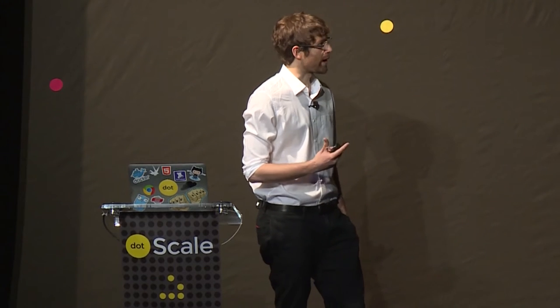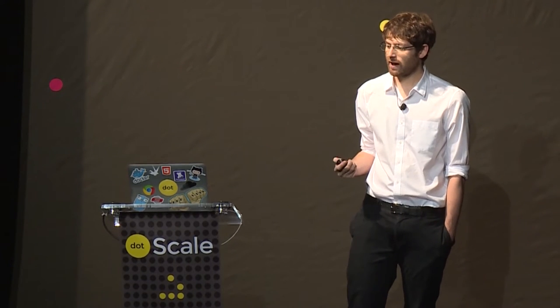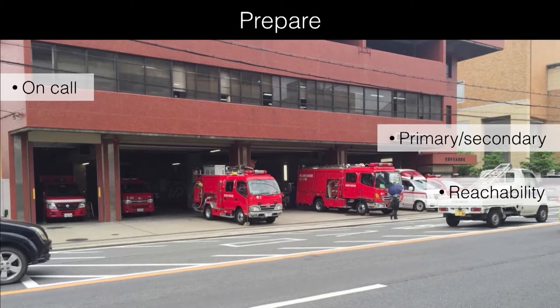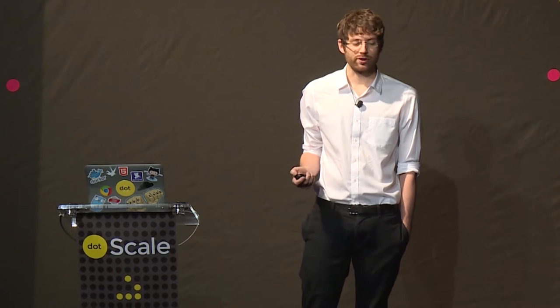The key part of preparation is setting up your on-call rotation, which is built on a simple principle called primary and secondary. It only requires two people and scales up to very large teams when you split responsibilities through different components. You have one person responsible for that first response and someone to back them up.